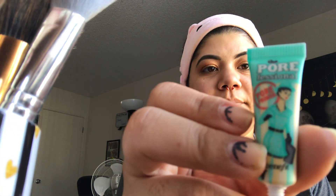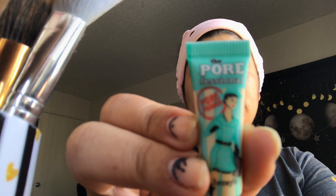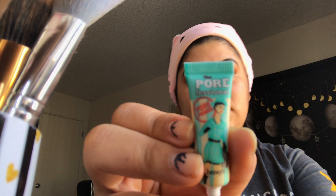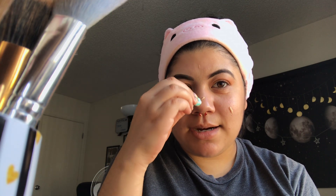I'm going to go in with the Porefessional by Benefit. I'm going to put a little bit here, here, here, here, and here. I know a lot of people are like, that's a lot — but I like to make sure my skin gets a lot of primer. Especially my nose, because it's so hard for the foundation to stick on there. It's just such a freaking struggle.